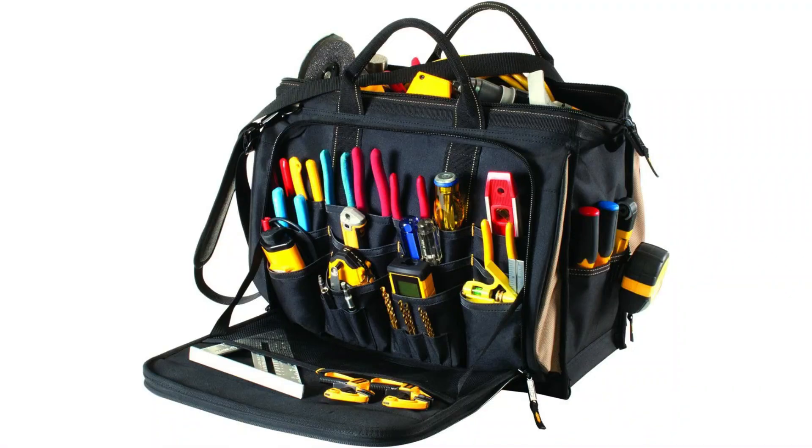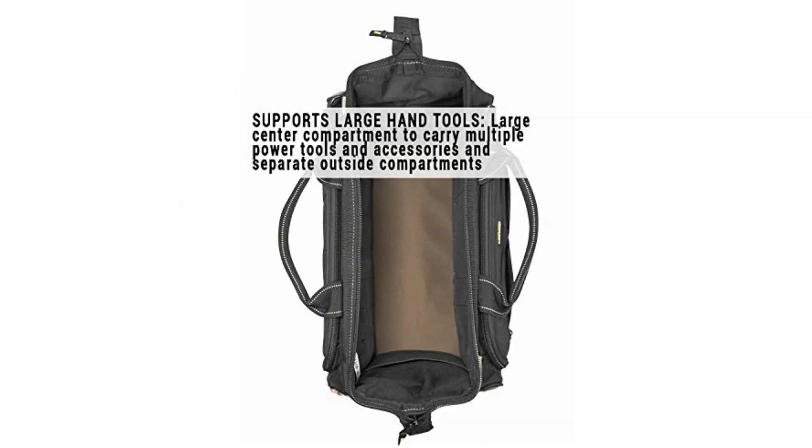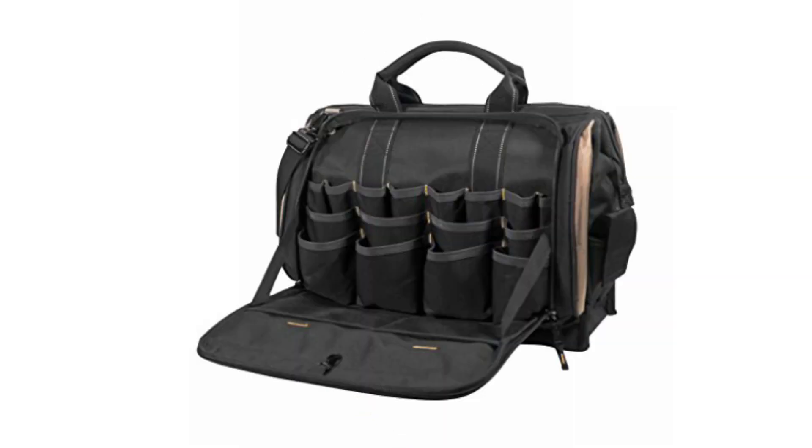Starting at number one: the CLC 1539 18-inch multi-compartment tool carrier. Anyone with a lot of hand tools will require some serious storage and should check out this bag from CLC. The CLC 1539 gives every tool a home and keeps them all organized.